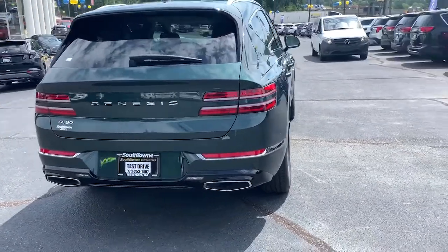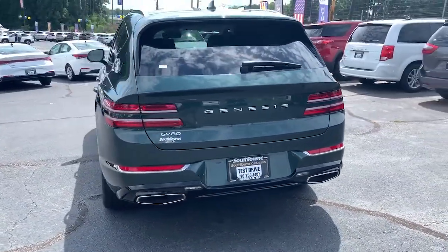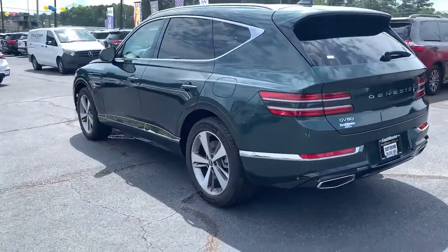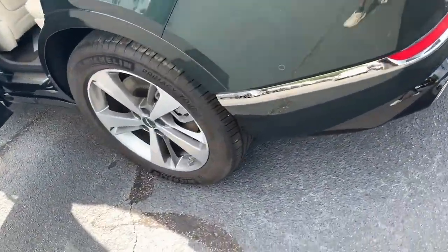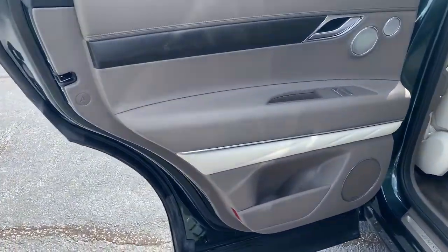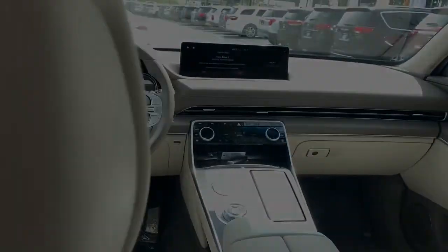The GV80's clean styling, smart tech, refined cabin, smooth acceleration, and advanced driver assist safety features bring fresh energy and inspiration to every drive. These are just some of the great options this vehicle comes with.